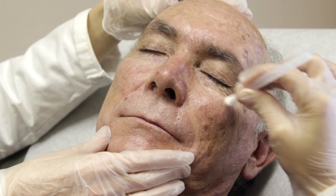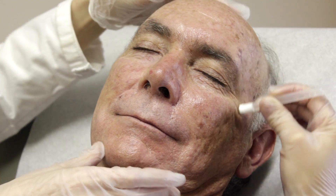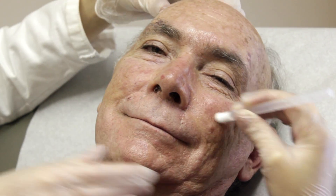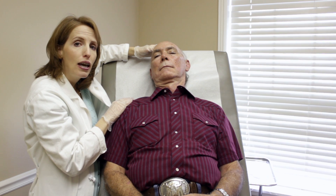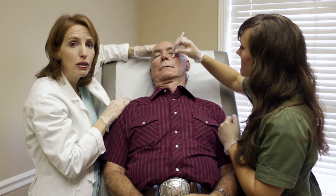The aminolevulinic acid that Danielle is applying is a naturally occurring acid that is in your body but at a much higher concentration here. We put it on and leave it on for about three hours. Then we are going to put him under a red light, and the red light will photo-activate the aminolevulinic acid and actually kill the cells that it has been absorbed into.